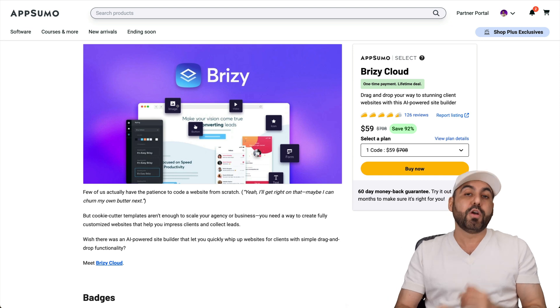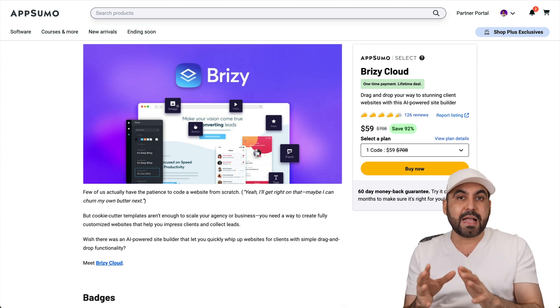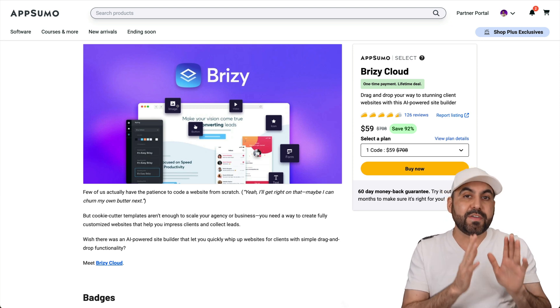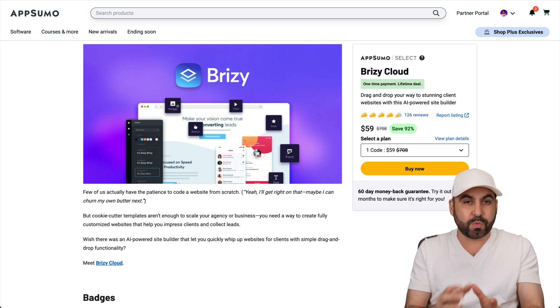It's definitely worth checking out. Plus you also get access to the Brizzy Builder, which is really good. Don't be mistaken — this is not the Brizzy WordPress plugin. That's a different product, even though they are the same company. But you get access to the builder in Brizzy Cloud, so I definitely think it's worth checking out.